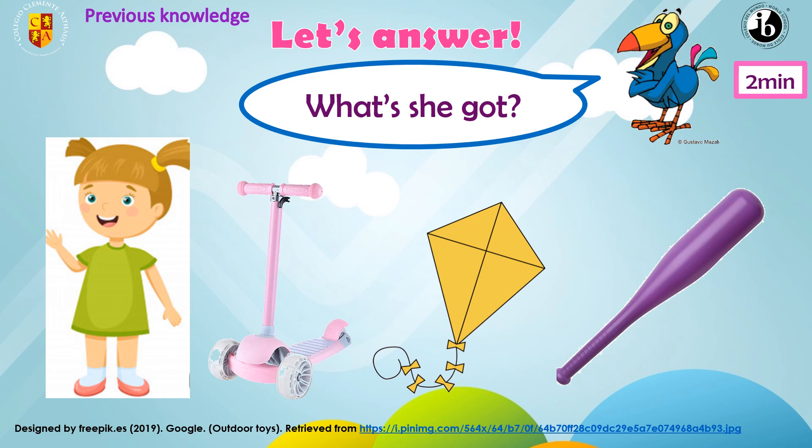Next, time for girls. And the question is: what's she got? Look at the pictures. What can you see? It's a scooter. Very good. What color is it? A pink scooter. Wonderful. So what is the answer — she's got or he's got? She's got a pink scooter. She's got a yellow kite. Very good.